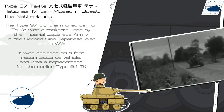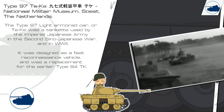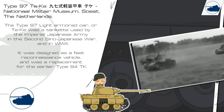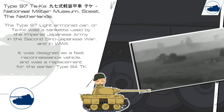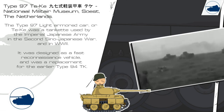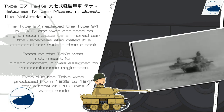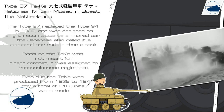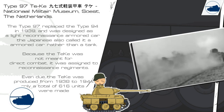The Type 97 Light Armored Car, or TK, was a tankette used by the Imperial Japanese Army in the Second Sino-Japanese War and in World War II. It was designed as a fast reconnaissance vehicle and was a replacement for the early Type 94 TK. The Type 97 replaced the Type 94 in 1939 and was designed as a light reconnaissance armored car. The Japanese also called it an armored car rather than a tank.